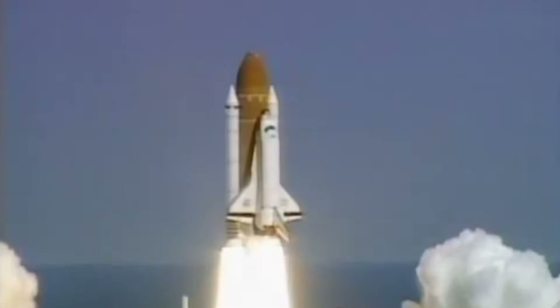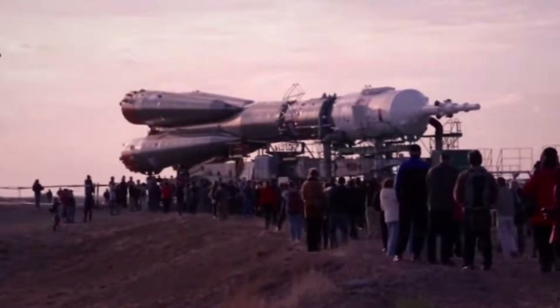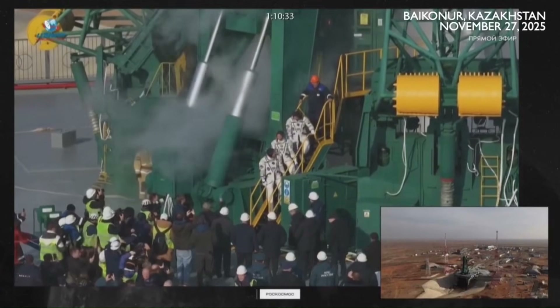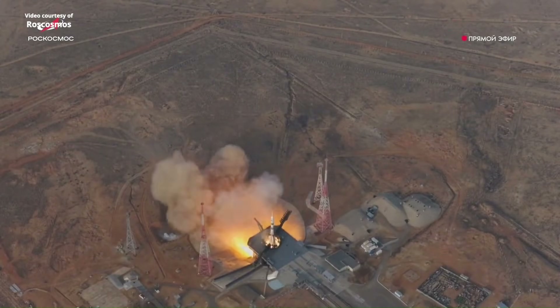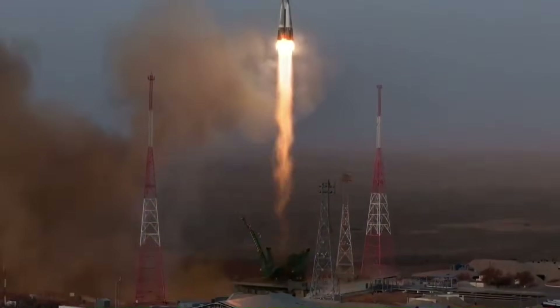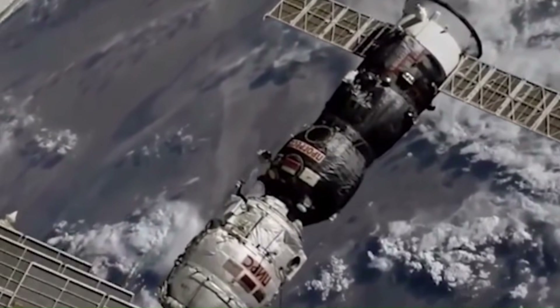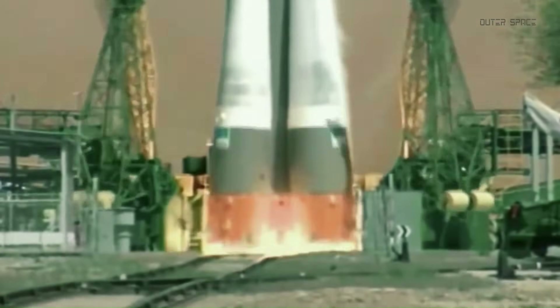For nearly a decade, the situation was the exact opposite. After the space shuttle was retired in 2011, the United States had no human-rated spacecraft of its own. Every American astronaut heading to the ISS had to fly on Soyuz. NASA paid Roscosmos anywhere from $70 to $90 million per seat, depending on the year and contract. Between 2011 and 2020, that added up to more than $4 billion transferred from the U.S. to Russia just to keep crews rotating on the station. At the time, Roscosmos held all the leverage. Soyuz launches were routine, politically valuable, and extremely profitable. NASA had no alternative.